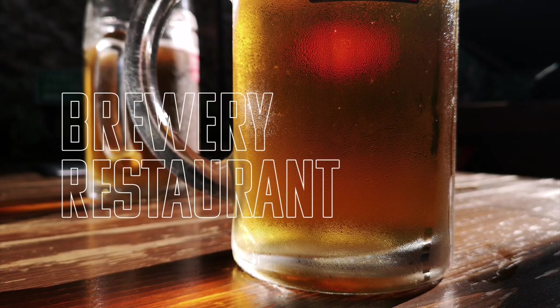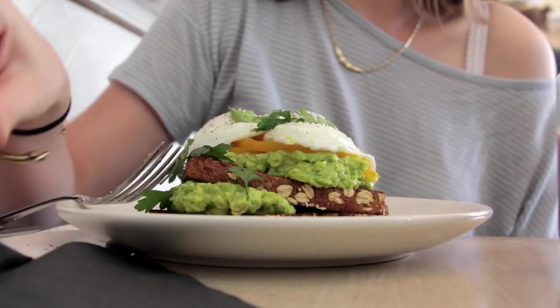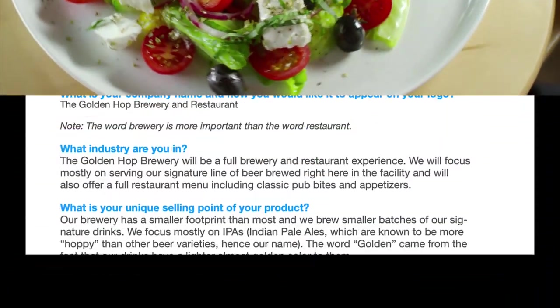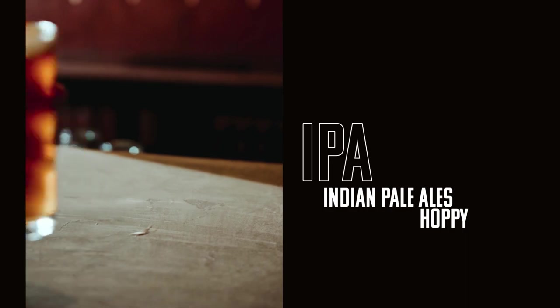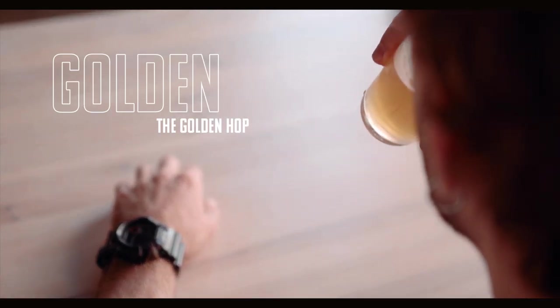What industry are you in? The Golden Hop Brewery and Restaurant will be a full brewery and restaurant experience. We will focus mostly on serving our signature line of beer brewed right here in the facility, and we'll also offer a full restaurant menu including classic pub bites and appetizers. Our unique selling point: we brew smaller batches of our signature drinks, focusing mostly on IPAs — Indian Pale Ales — which are known to be more hoppy. The word golden comes from the fact that our drinks have a lighter, almost golden color.